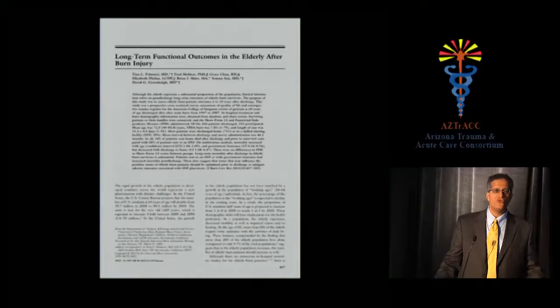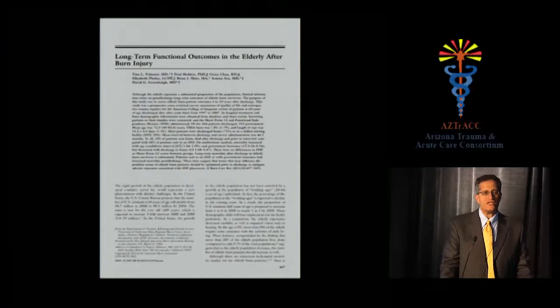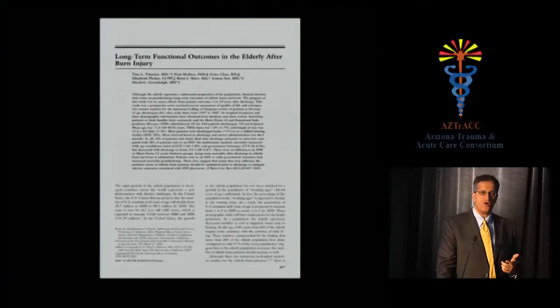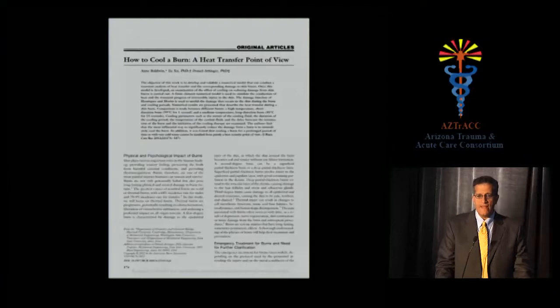From the 2012 literature: Tina Palmieri's study on long-term functional outcomes in elderly burn patients found that for those over 60, discharge to a skilled nursing facility doubles mortality compared to going home. Government insurance or lack of insurance was also associated with higher mortality. The take-home: before discharging an elderly burn patient to a SNF, optimize everything you can — you've effectively doubled their chance of dying in the months following discharge.